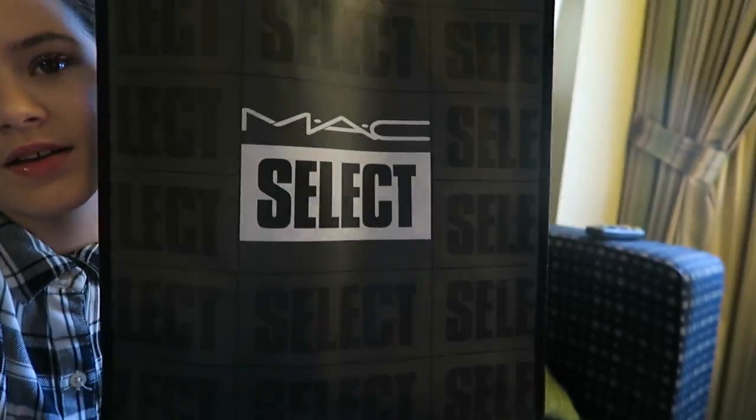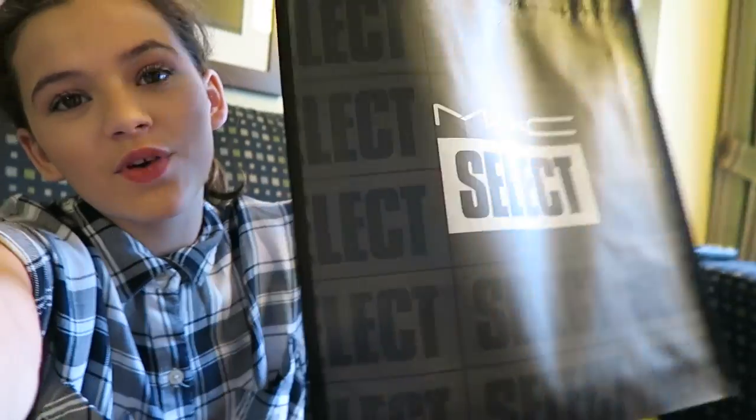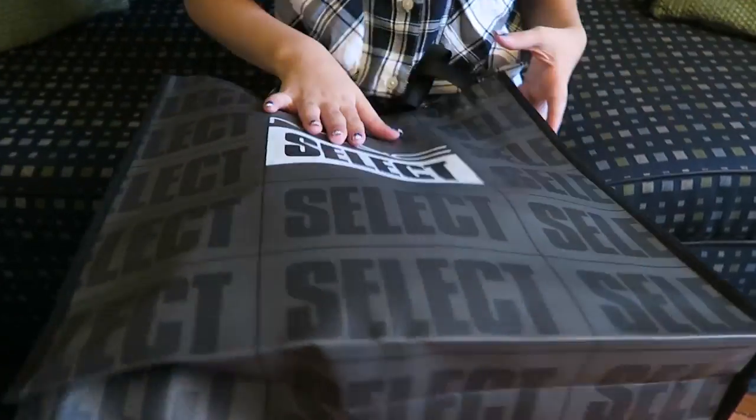So, we just got back from shopping, but we're gonna do some more in just a bit. I got stuff for Mac — Mac Select — even though I don't think it's Mac Select, but I got some Mac stuff. So this is gonna be today's video — a Mac haul.